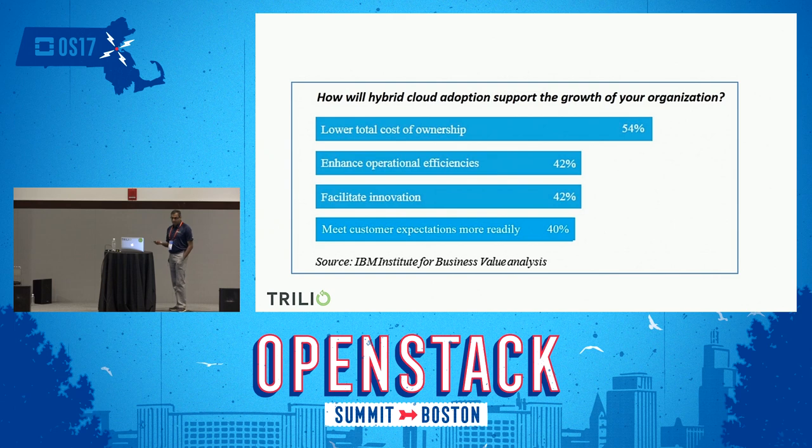Research says total cost of ownership will be reduced by 54% — that's a big number. When you look at the hybrid cloud and the public cloud composition, we are looking at a utility cloud model. Most of the time we don't need dedicated resources for tasks running in our IT. If we can leverage the utility model that public cloud offers and only pay as we go, it definitely reduces cost of ownership. It enhances operational efficiency because you spin up resources and spin them down when you don't need them. It facilitates innovation and meets customer expectations more readily.